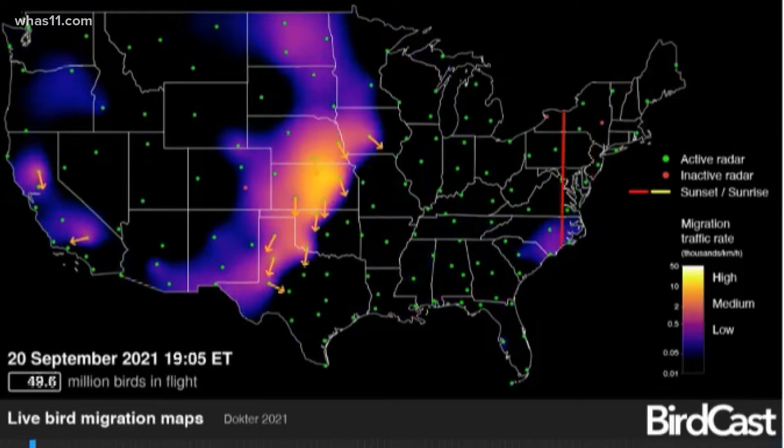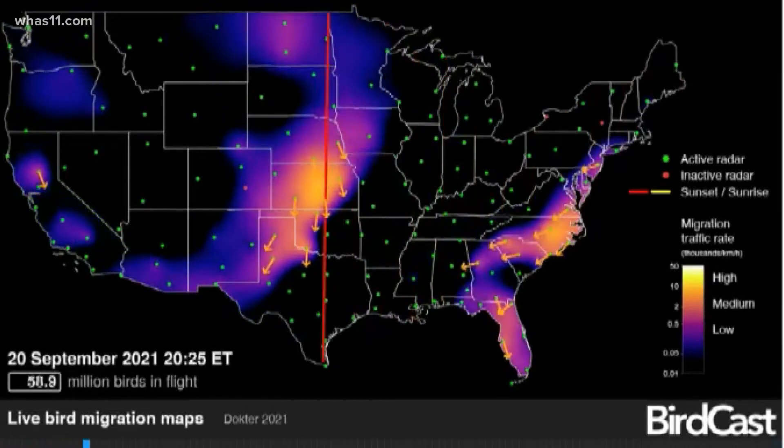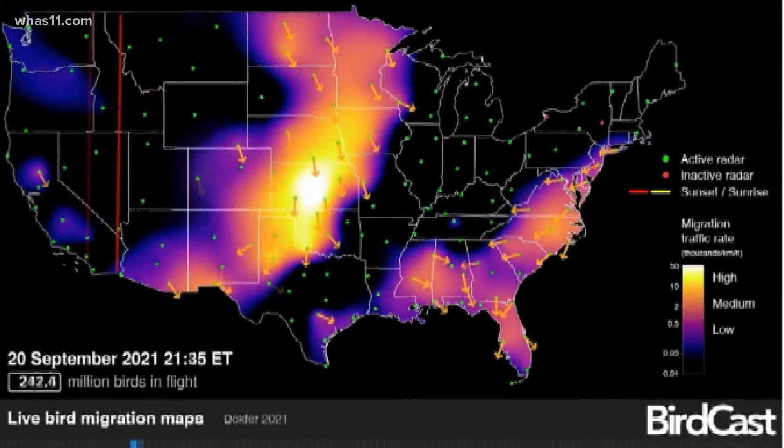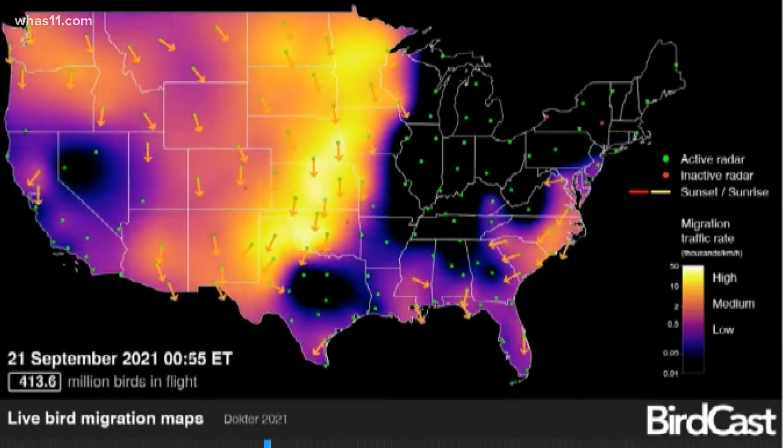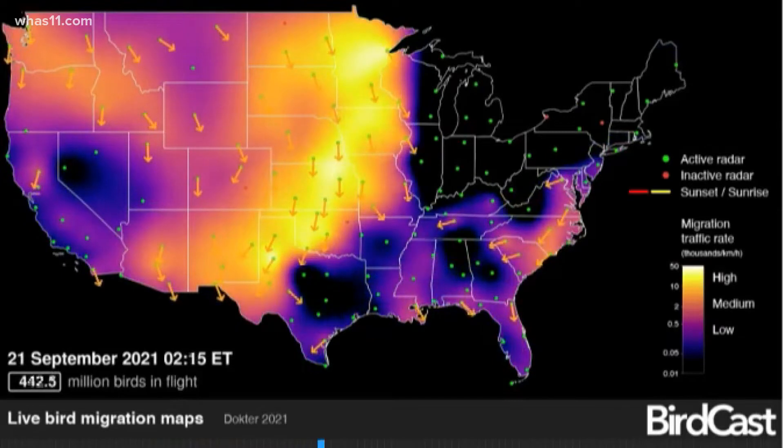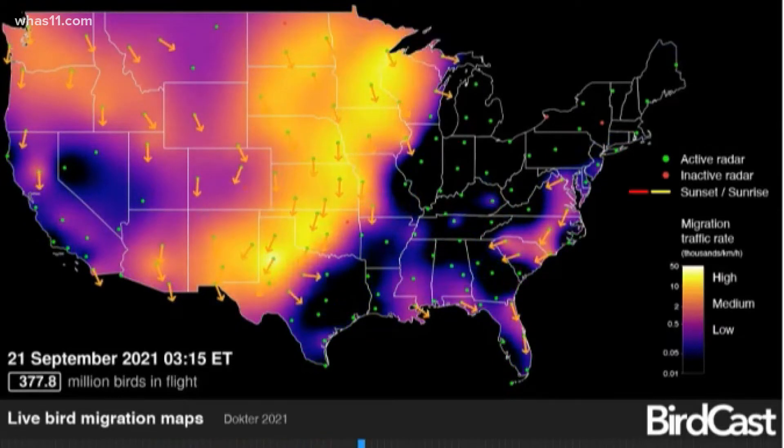Take a look at this. This is the live bird migration map for the next 24 hours, courtesy of the folks at the Cornell Bird Lab. This is called Birdcast. It is showing you the nighttime migration of all those birds flying around. The birds are picked up by the U.S. Weather Surveillance Radar System Network.